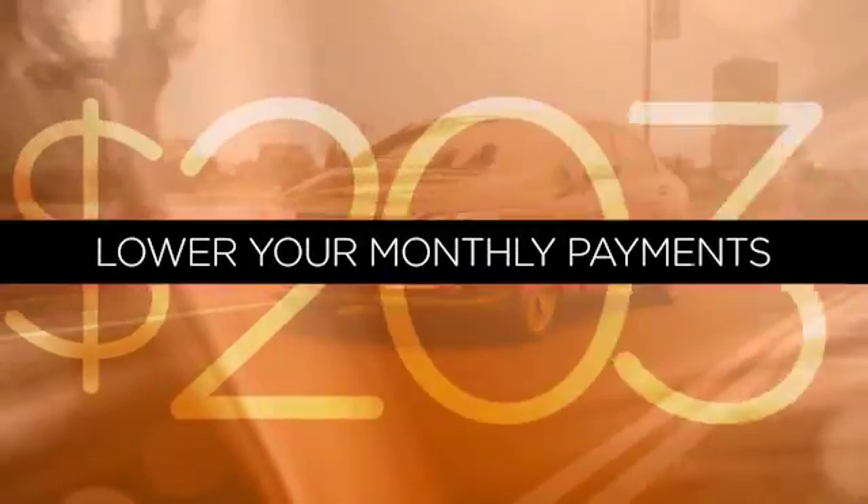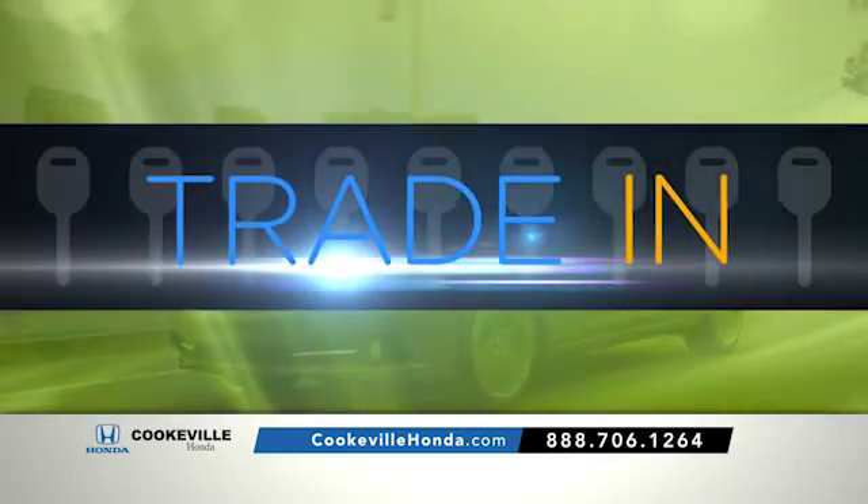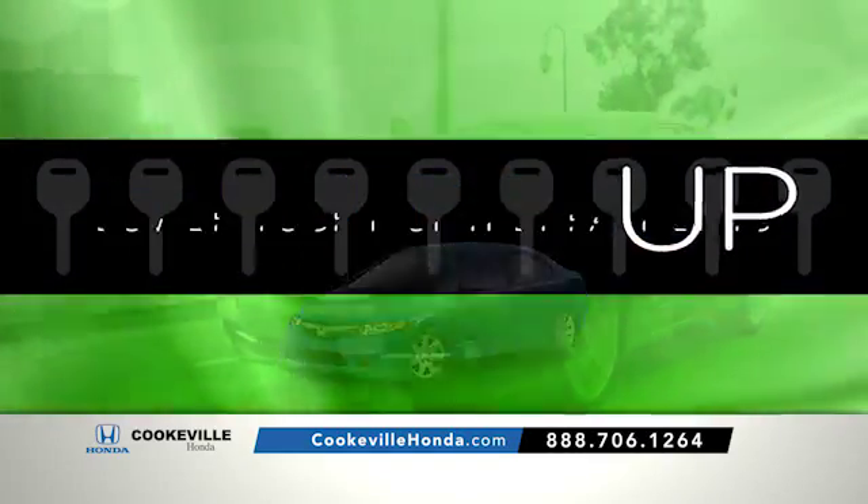Lower your monthly payment today at Cookville Honda with our Honda Upgrade Program. Trade in and trade up to a newer vehicle and lower your payments.